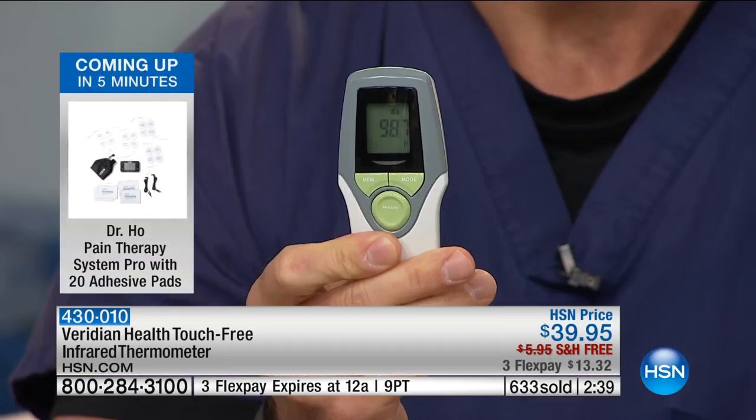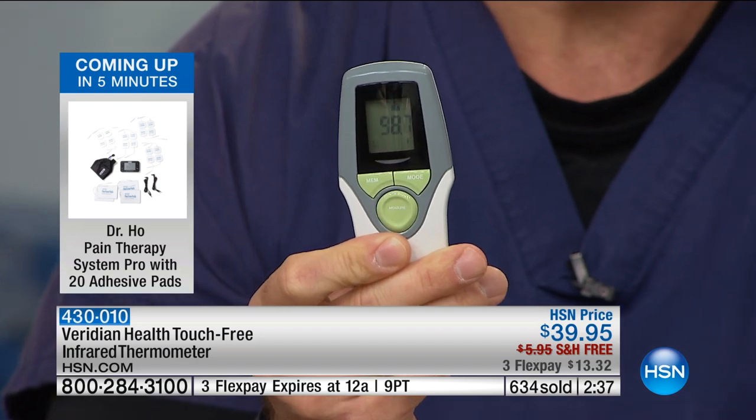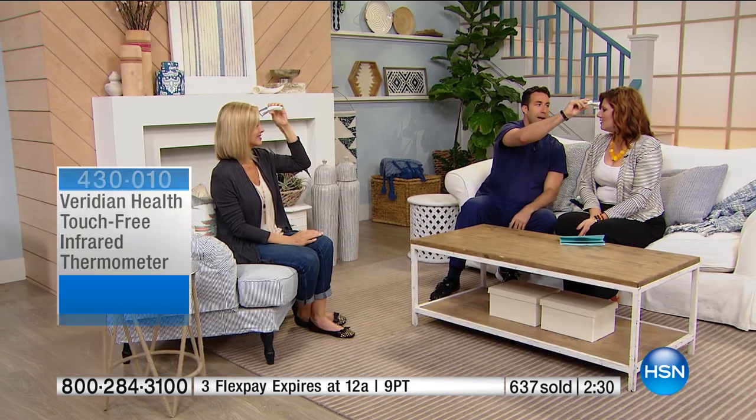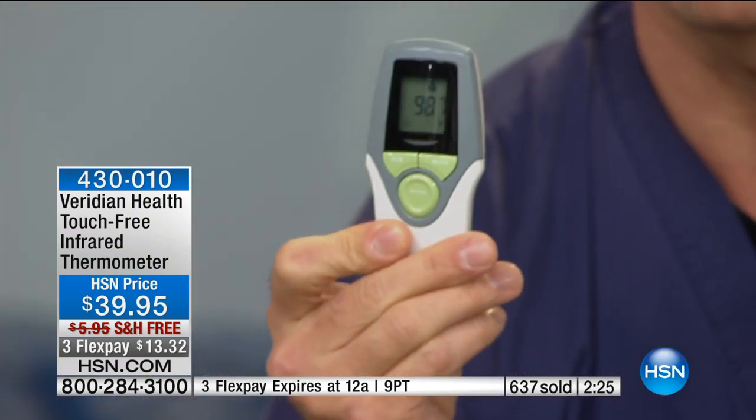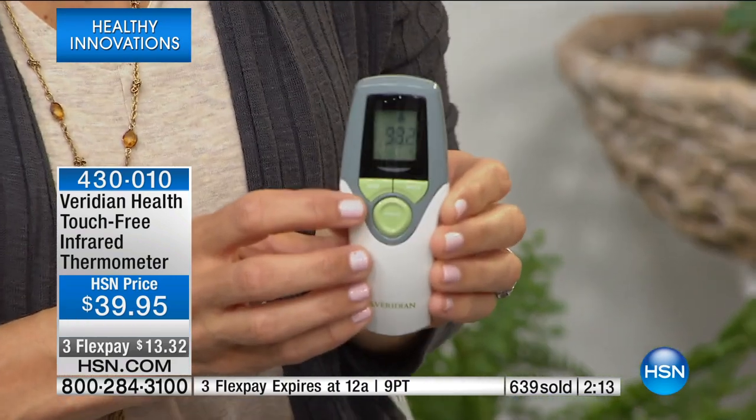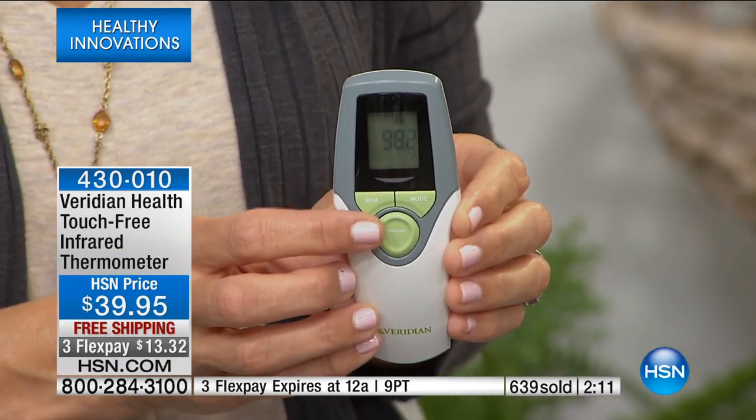I'll take my temperature — 98.7 degrees. And I'll go to Robin and check her temperature. Does it matter where you aim it? The temple is the most efficient place that radiates heat accurately to represent your body temperature. 98.7 — so we're in sync right now. You notice I didn't touch my skin, I didn't touch Robin's skin. We can pass this right around the studio, around the household, and we don't have to worry about one person being sick spreading germs to everyone.